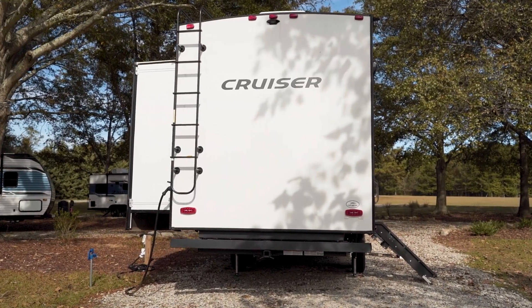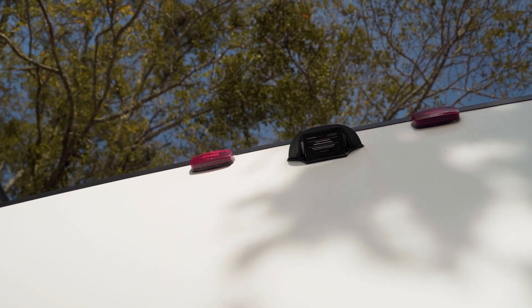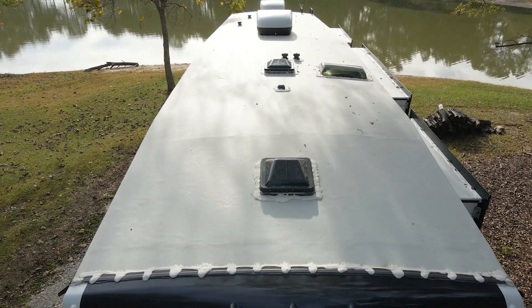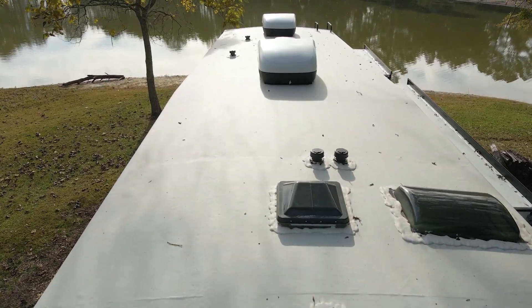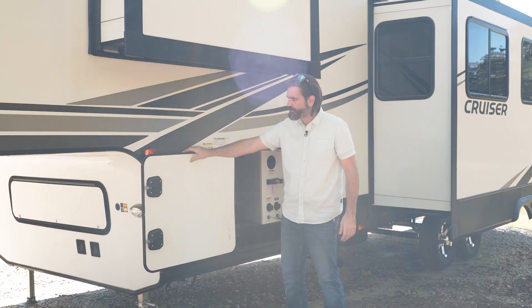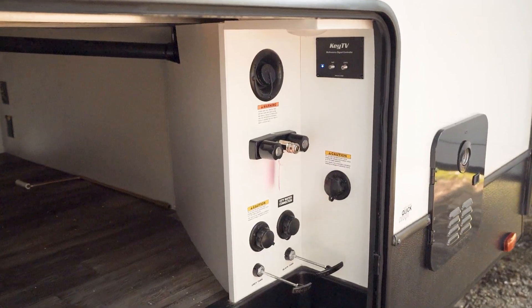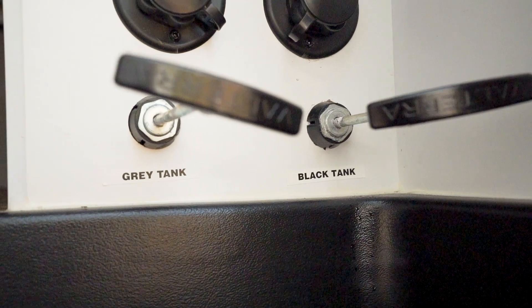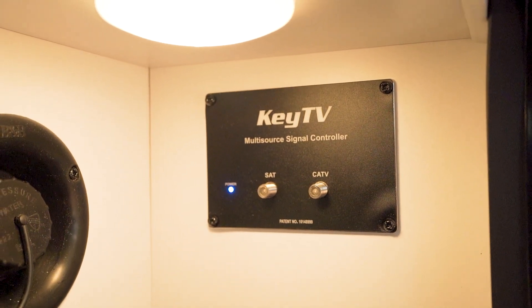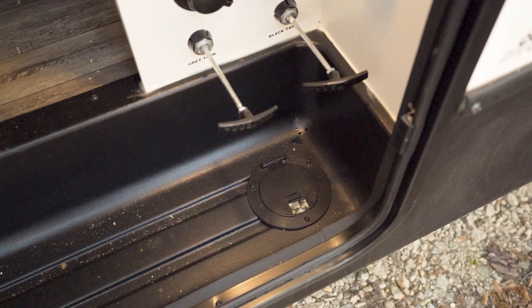Rounding the corner at the rear of the camper, we have an accessory hitch down low — great for bike racks or storage racks. This is prepped for a backup camera with a plug-and-play system that can be installed aftermarket. There's a ladder heading up to the fully walkable roof. On the off-door side toward the front, we have access again to the pass-through storage with insulated baggage doors, slam latches, and magnetic catches. They've also given us a wet bay with an outside shower, water hookups, gray and black tank pulls, and even a spot to hook up cable or satellite. All of this can be locked down to prevent tampering.